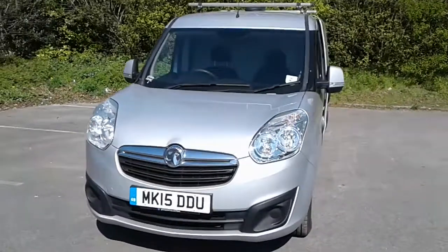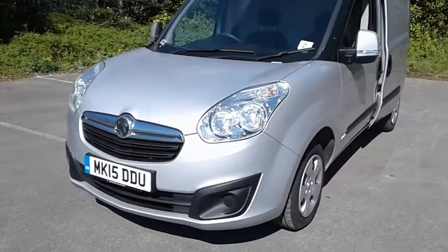Welcome to Pentagon Business Centre at Lincoln Tristan Road. Here we have a 2015 Vauxhall Combo.